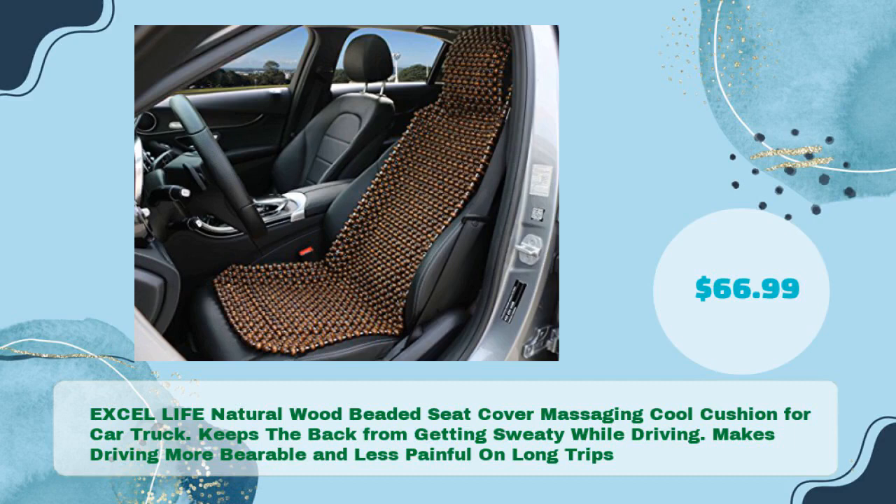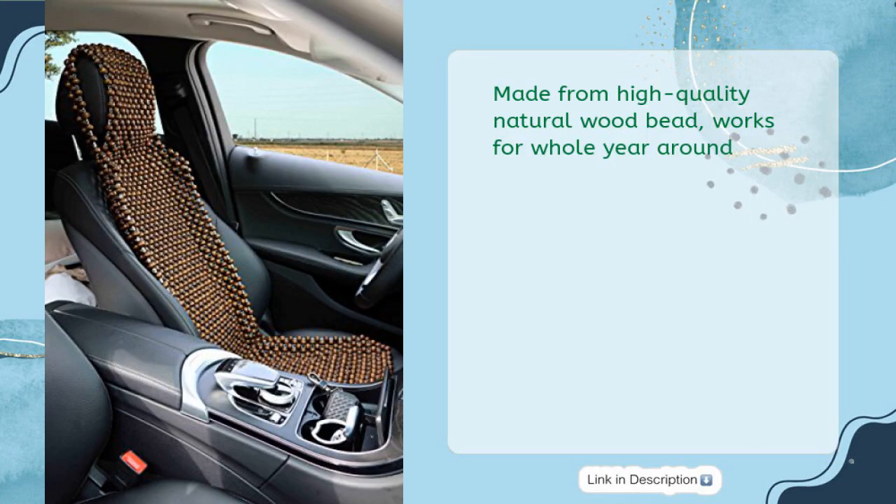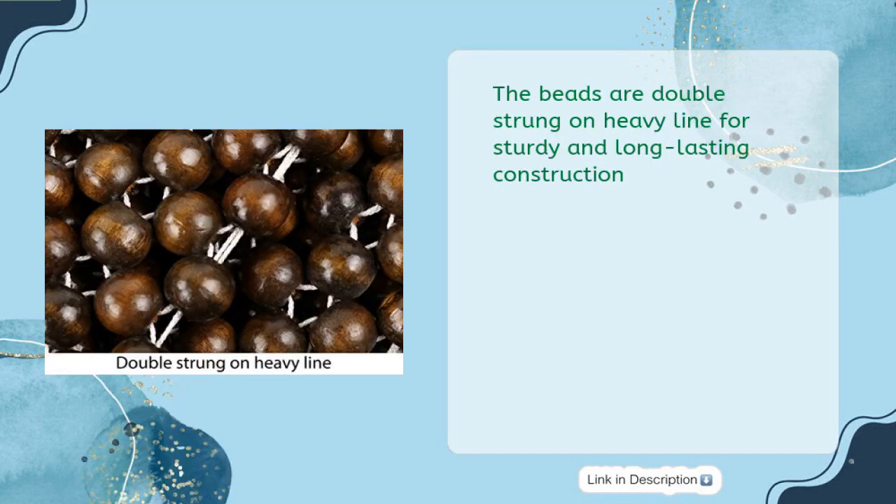Excel Life Natural Wood Beaded Seat Cover Massaging Cool Cushion for Car and Truck. Keeps the back from getting sweaty while driving. Makes driving more bearable and less painful on long trips, in just $66.99. Made from high-quality natural wood bead, works for the whole year around. The beads are double-strung on heavy line for sturdy and long-lasting construction.